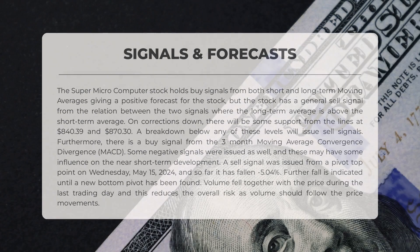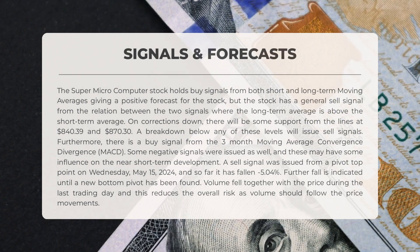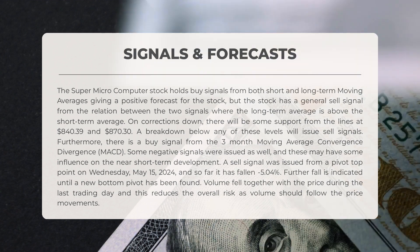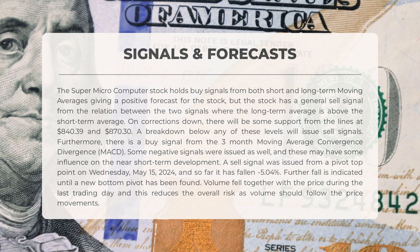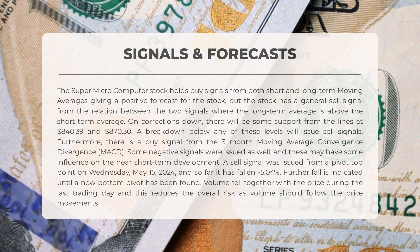The following signals have been identified for Super Micro Computer. The stock holds buy signals from both short and long-term moving averages, giving a positive forecast, but there is a general sell signal from the relation between the two signals, where the long-term average is above the short-term average. On corrections down, there will be some support from the lines at $840.39 and $870.30. A breakdown below any of these levels will issue sell signals.